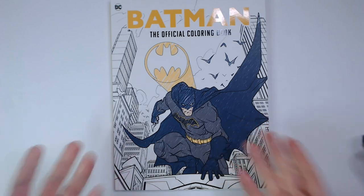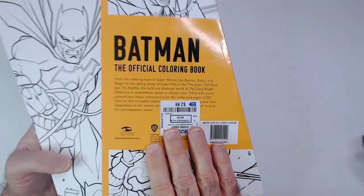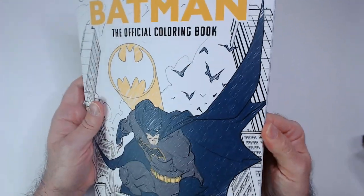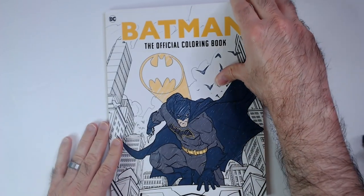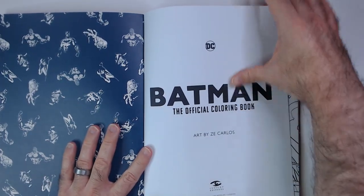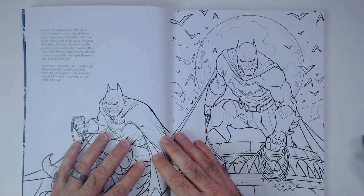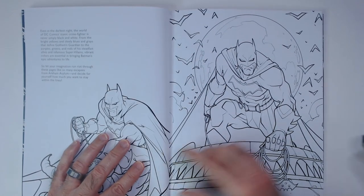Welcome back. This is the Batman official coloring book. I found it at Ross, which was kind of odd — it was only $3. It's a little bit thinner than some of the ones I've seen there. There's some cool Batman art right here. I'm just gonna check it out. Art by Z Carlos, with a little bit of stuff about Batman.